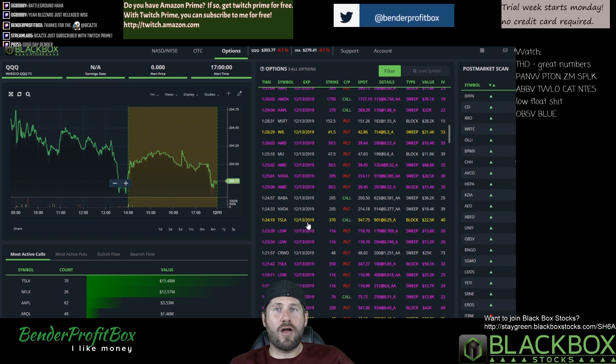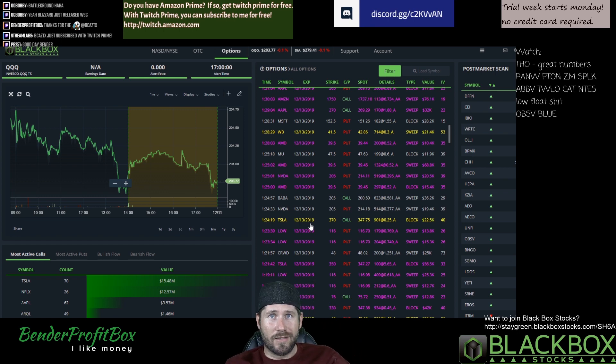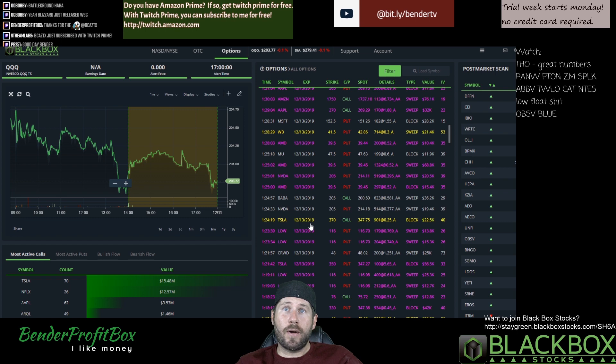Thank you, Blackbox. If you're not already a Blackbox member, I suggest you give it a shot. Follow me here on YouTube, as well as on Twitch and Twitter. I go by Bender Profit Box on pretty much every social media platform, and I stream live every day on Twitch.